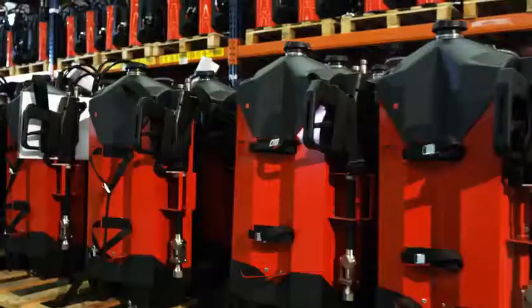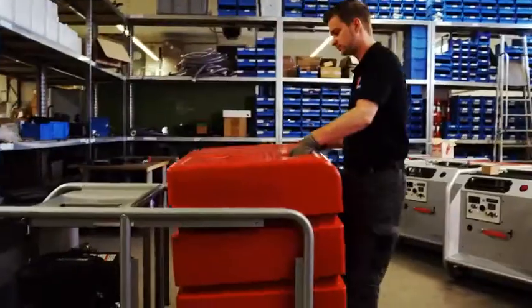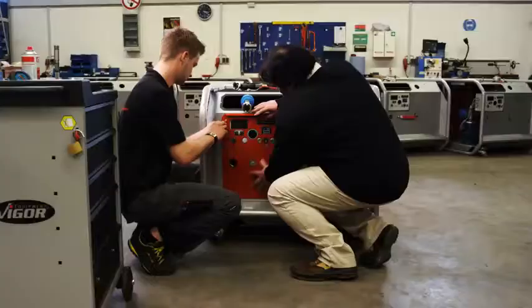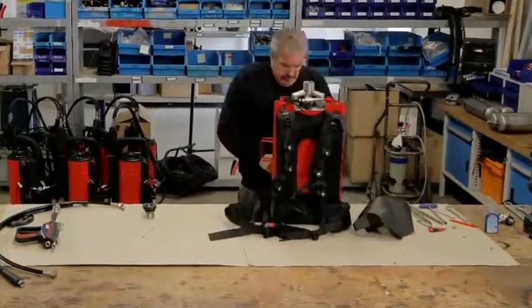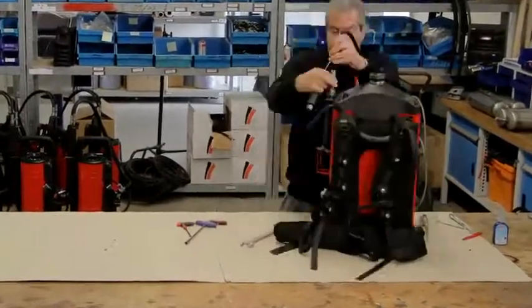Our network of professional distributors and staff fills a need among professional firefighting products, training, assessment and services. All AFD's products are produced and assembled according to the highest quality standards.